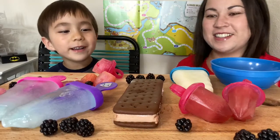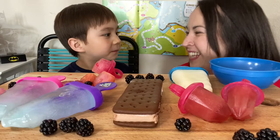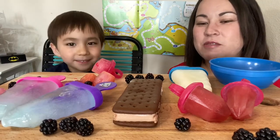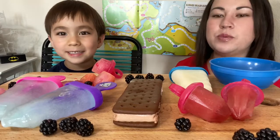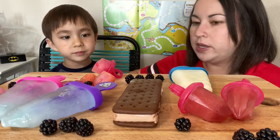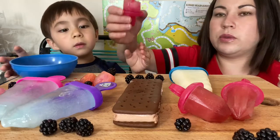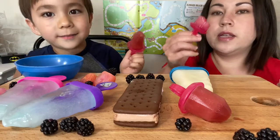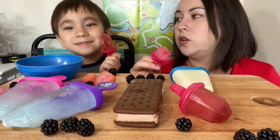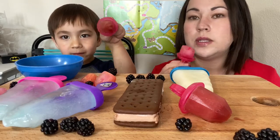Hi everybody, we are eating popsicles! We were so hot today because we recorded an adventure walk earlier today for Dragon's vlog. It was super hot outside, so we are very hot and we have some popsicles to cool off.